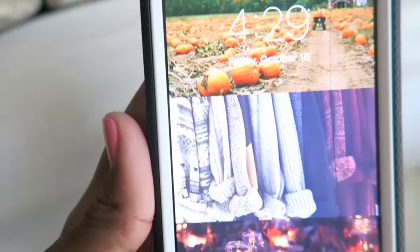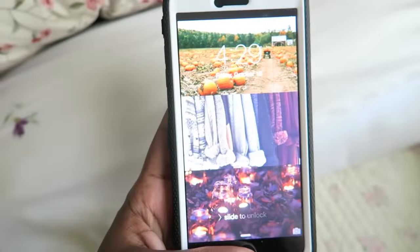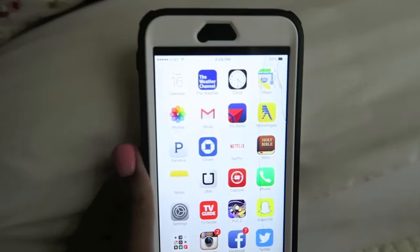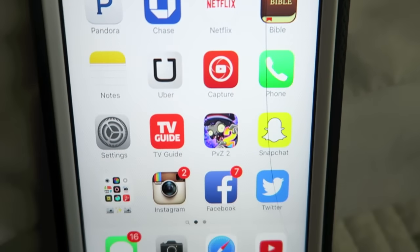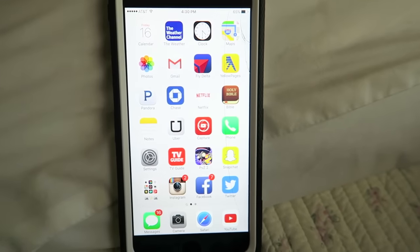Okay, so this is my iPhone 6 Plus and I have my fall background with the pumpkins and sweaters and candles because I'm all about fall. I normally have a different background but just for video purposes I set it as white so it'll be easier for you guys to see. Here is my home screen if anyone wants to screen cap it.